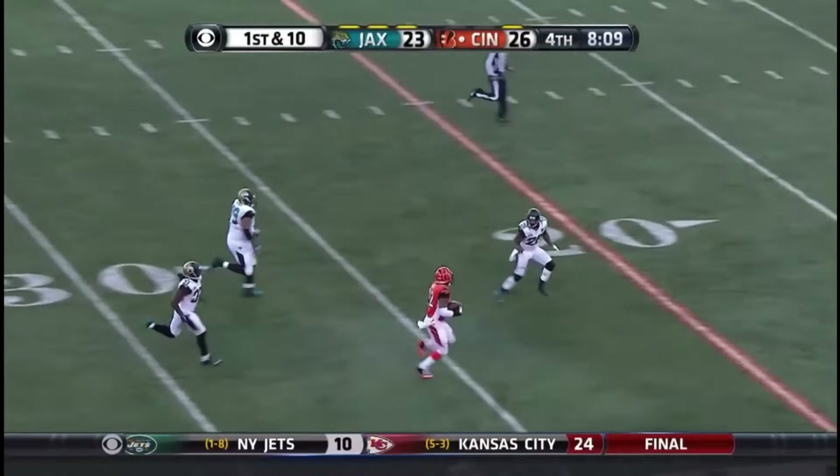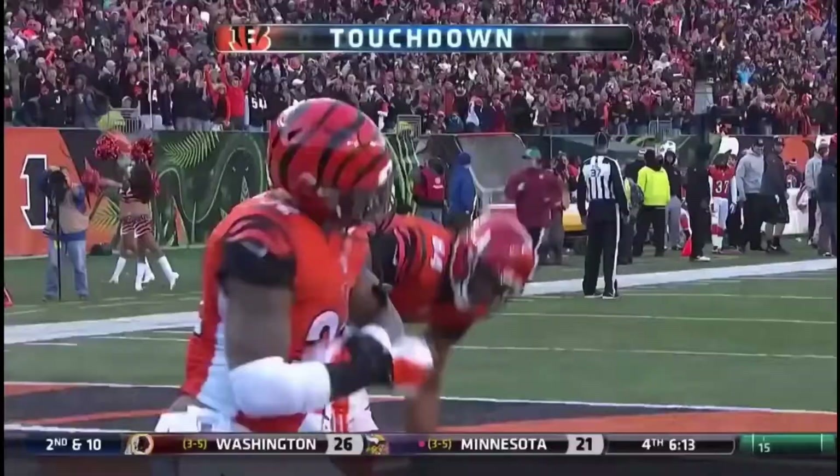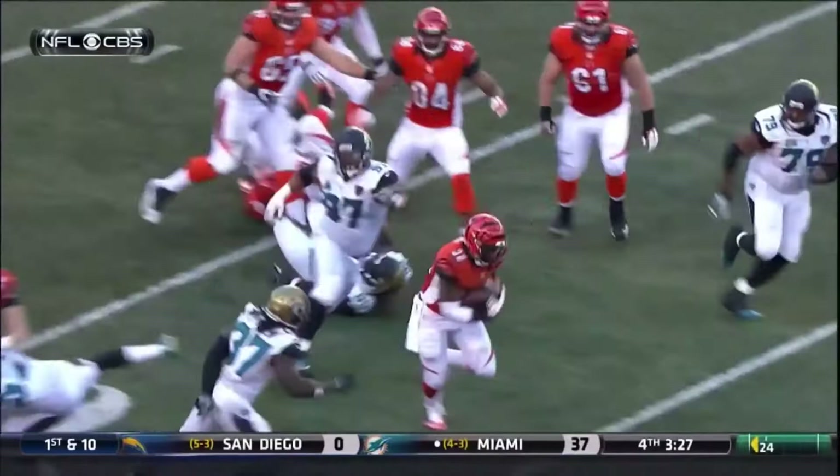One man to beat inside the 15, still going — and he is in! Touchdown for Jeremy Hill, who's got 131 yards in his first NFL start.